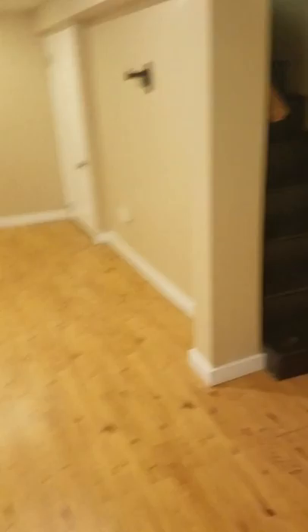The ceiling height is pretty decent down here — I'd say it's maybe like six foot five here, and then it steps up. You've got a utility room here with a bathroom and shower. This room here — I would put a wall right here and make this a fourth bedroom.